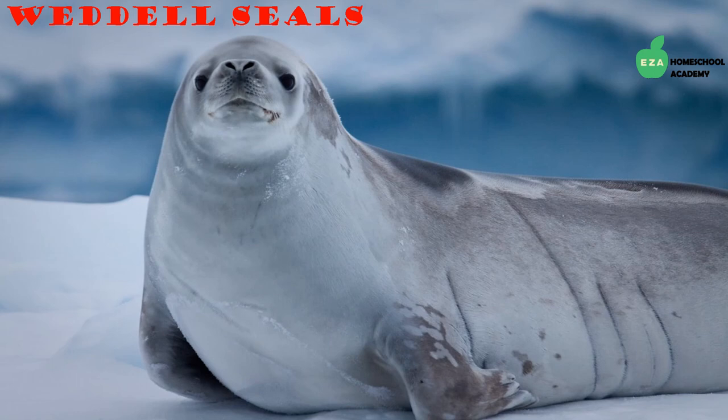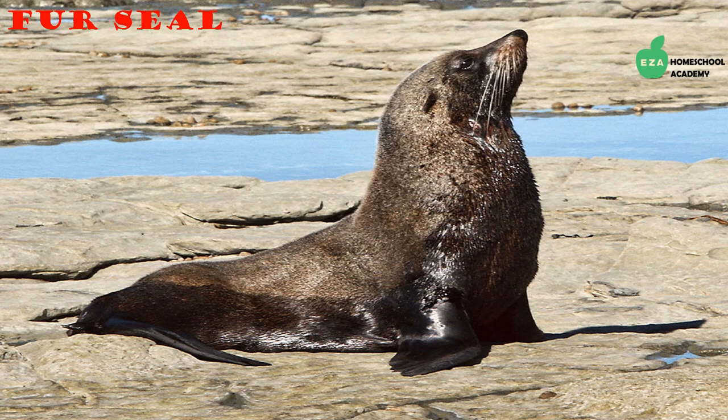An interesting fact about seals is that some are earless while others have visible ears on the sides of their heads. Fur seals are a species of eared seals. They use their front flippers to sit up straight, walk, and run. Their thick fur and blubber under their skin keep them warm and dry. They feed on krill, fish, and squid.